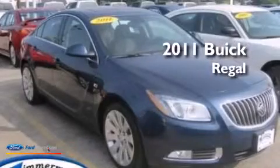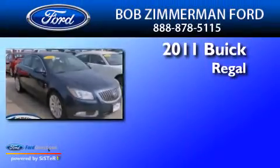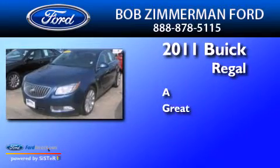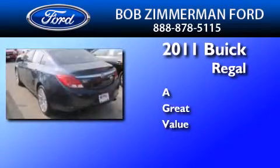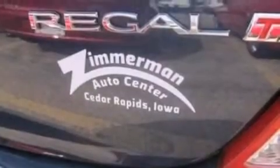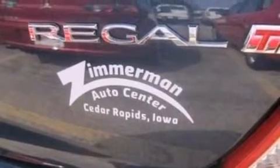This is a 2011 Buick Regal. Its top features include a navigation system, a sunroof, a low tire pressure indicator, a premium audio system, XM satellite radio, an intercooled turbocharger, traction control and stability control systems, 18-inch wheels, and high intensity discharge.